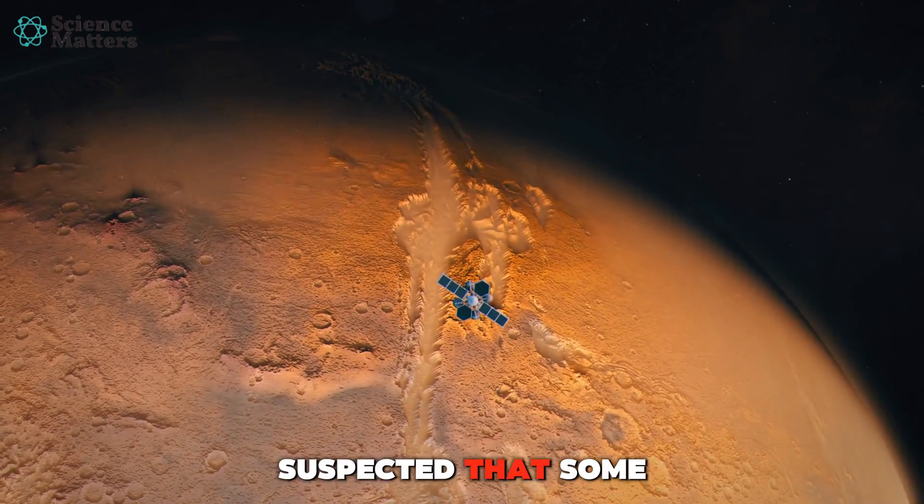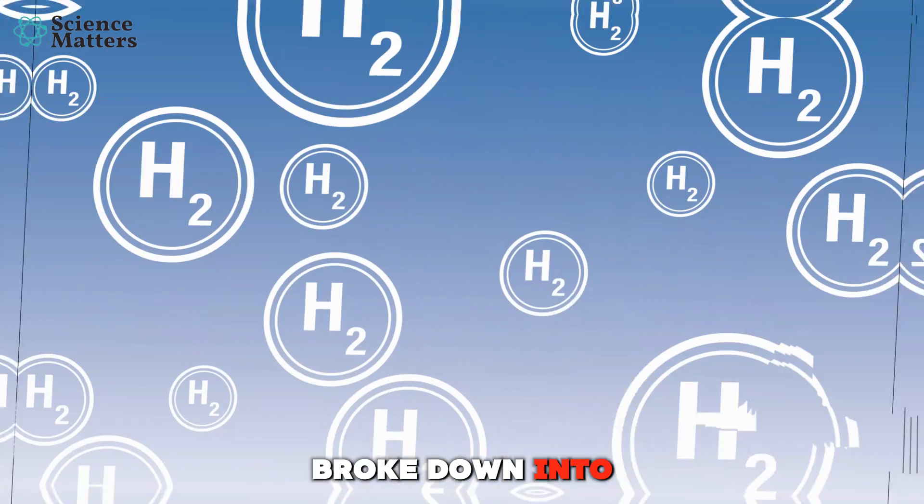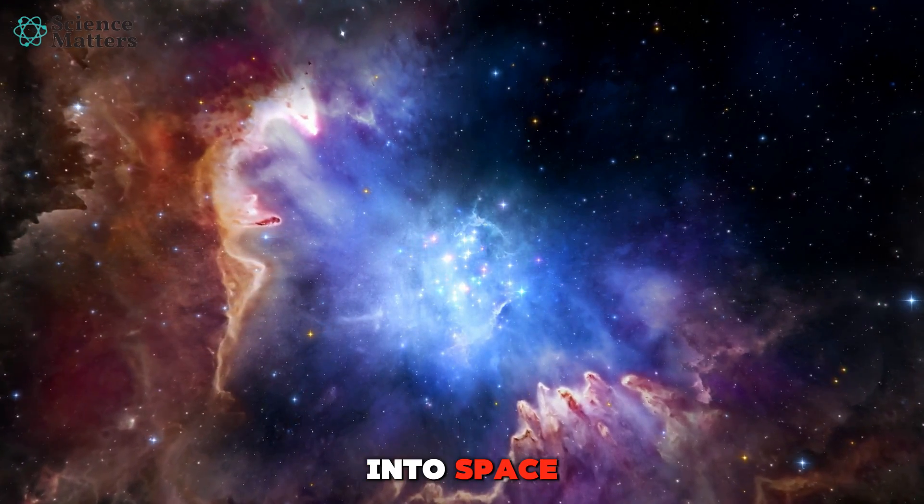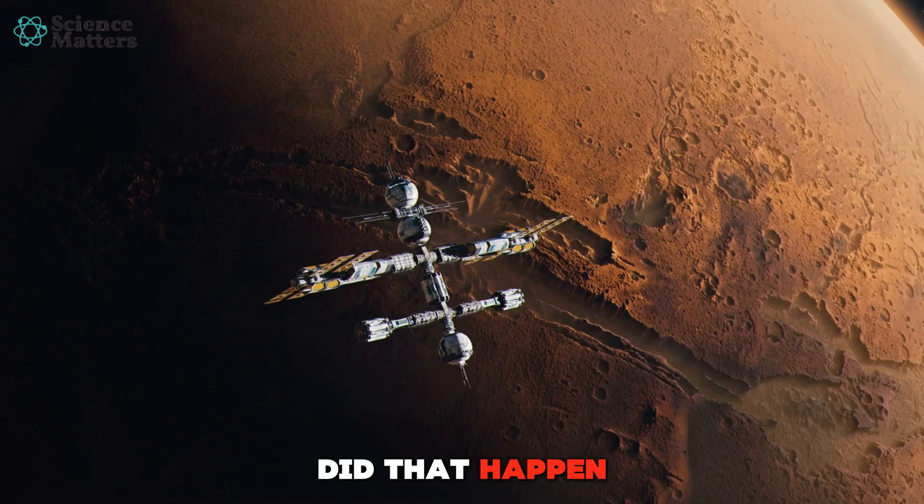Scientists have long suspected that some of this water broke down into hydrogen and oxygen atoms, which then escaped into space. But just how did that happen, and how fast?